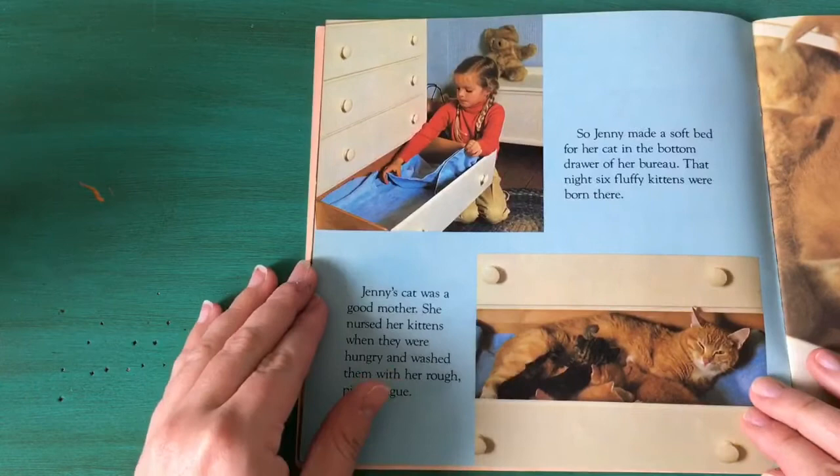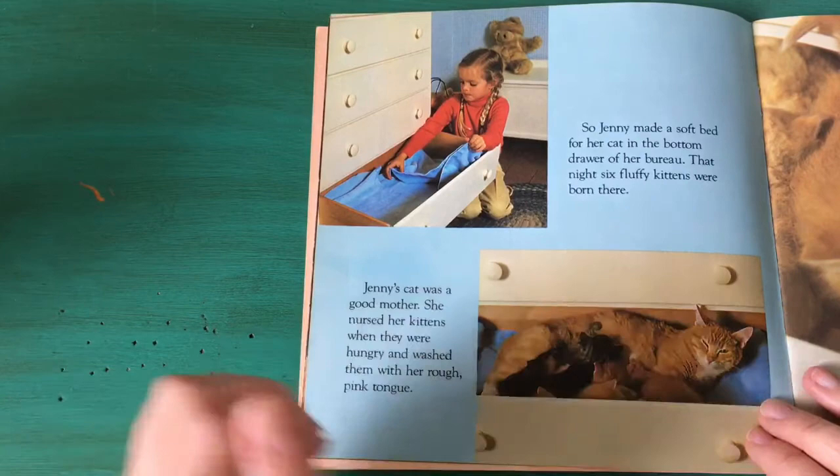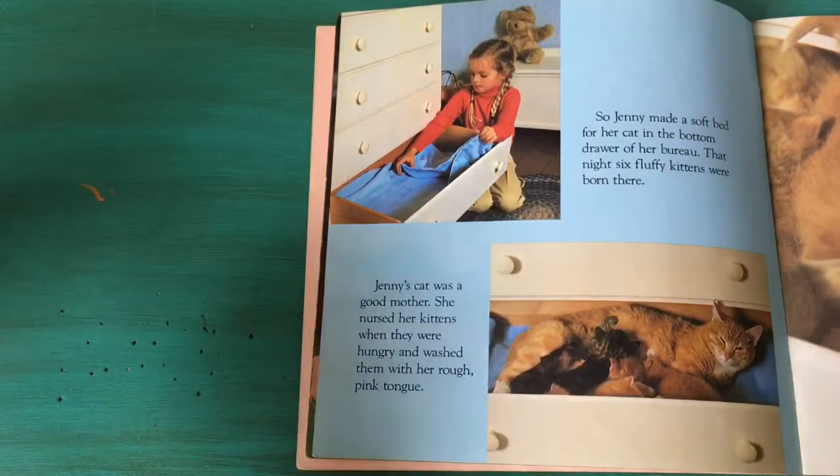So Jenny made a soft bed for her cat in the bottom drawer of her bureau. That night six fluffy kittens were born there. Six kittens? That's one, two, three, four, five, six — six kittens.